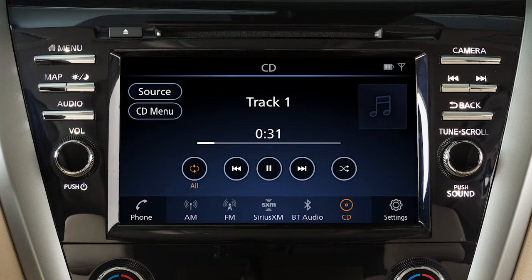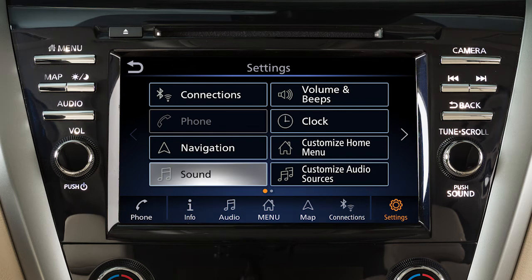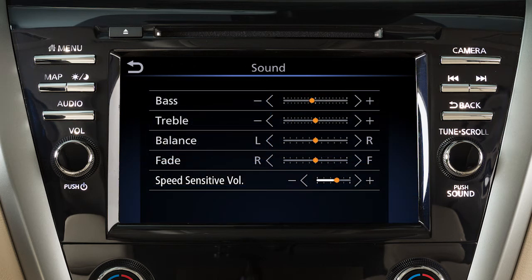To adjust the settings for the audio system, touch Settings on the launch bar, then touch Sound and the audio feature you wish to adjust. The speed-sensitive volume feature increases the volume level at higher speeds and decreases it at lower speeds.